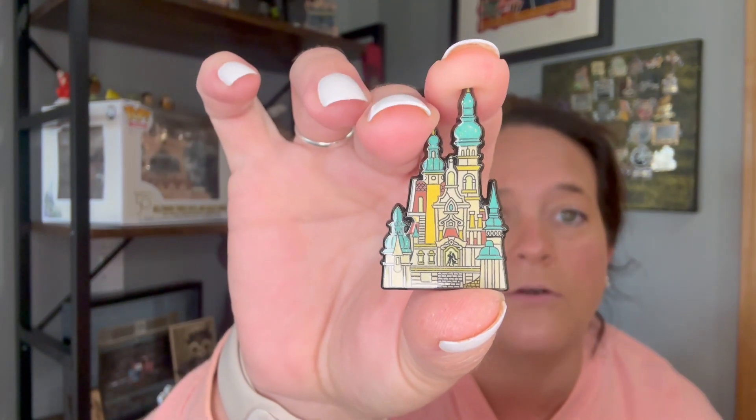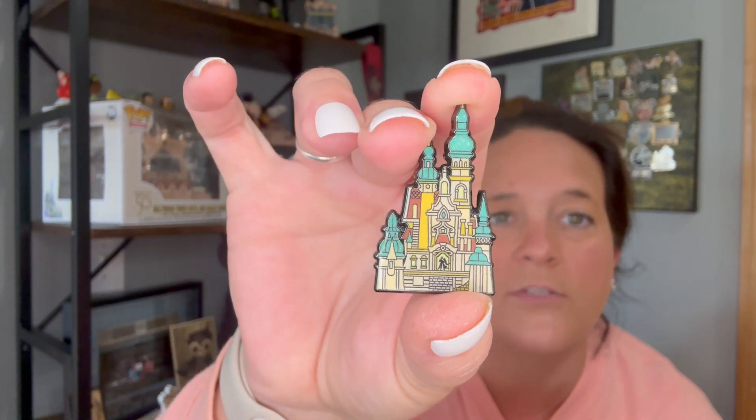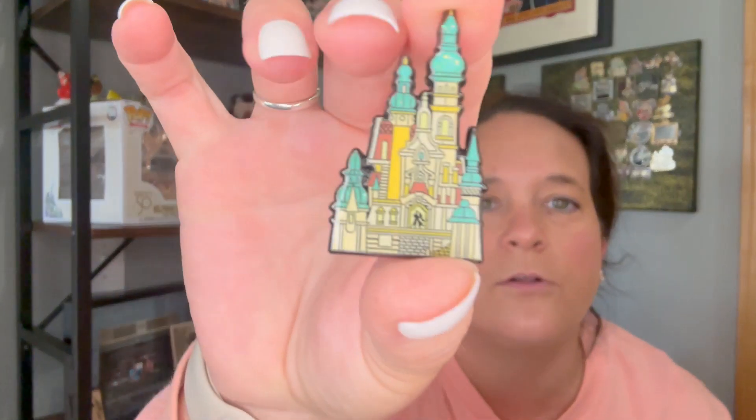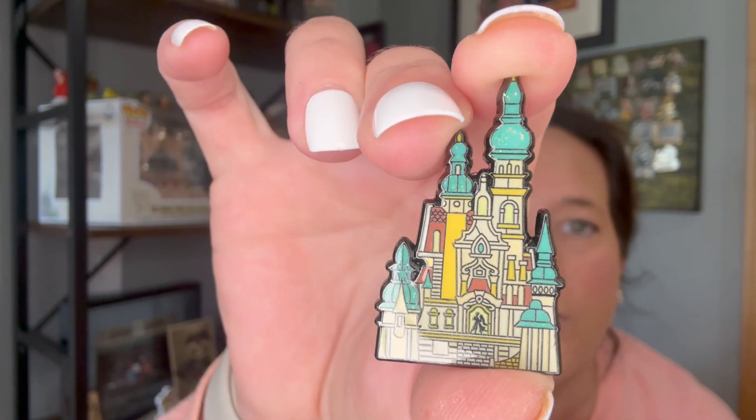Last but not least, this one is sealed. We got the one I had no idea what it was. I think it's the Tangled Castle because the hair looks very long. The colors on this are really, really pretty. There's a tiny bit of glitter up in the teal spires. I'm going to go with Tangled for that one.